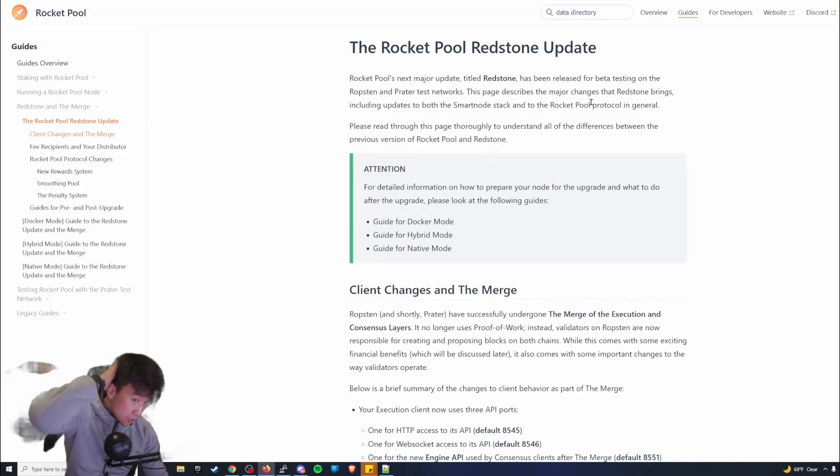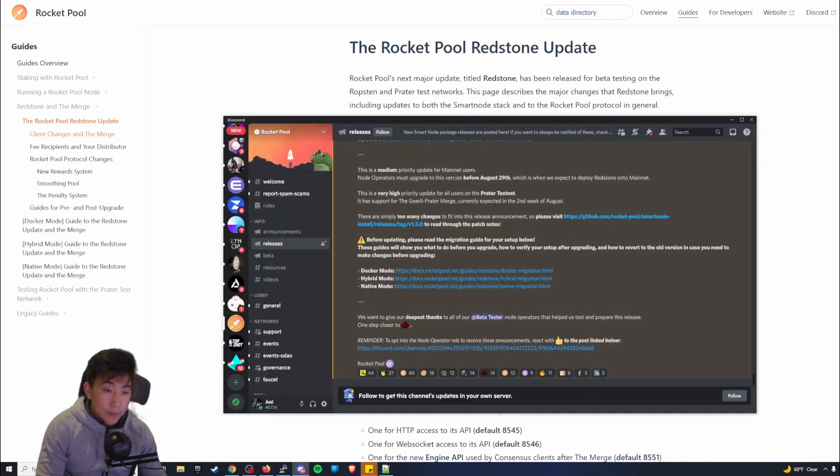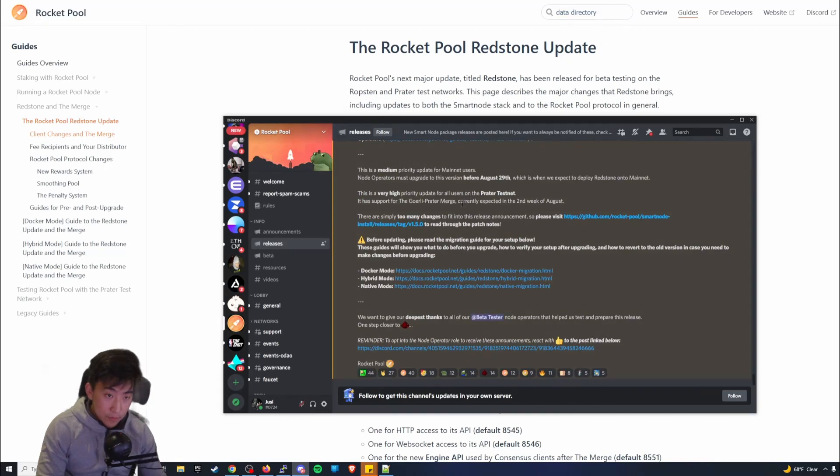Hey everyone, this is Juicy coming back with another update. This one is about the Rocket Pool Redstone update. I pretty much manage a Rocket Pool validator node, and the next upgrade is pretty big because it provides a lot of quality of life improvements as well as preparation for the proof of stake merge.